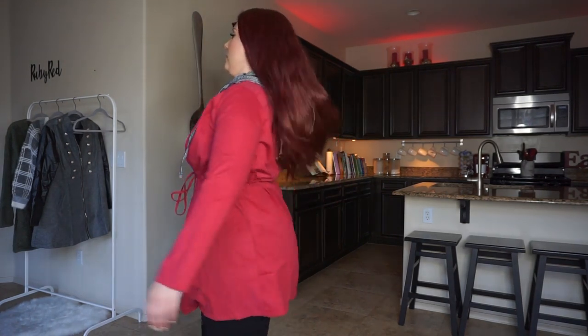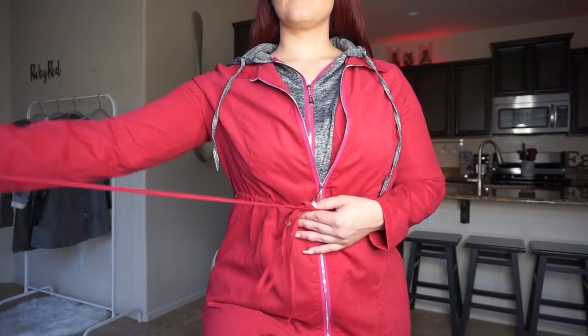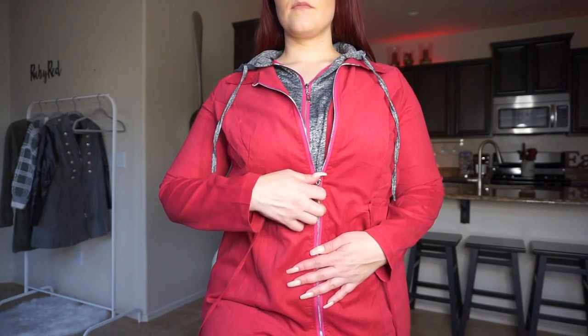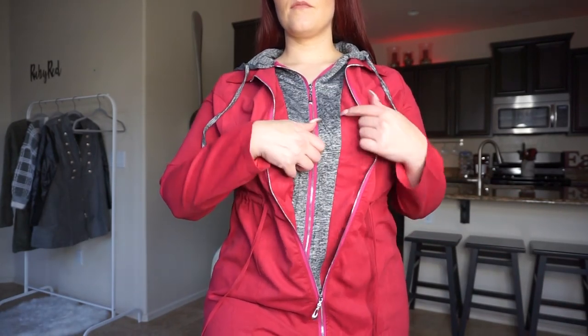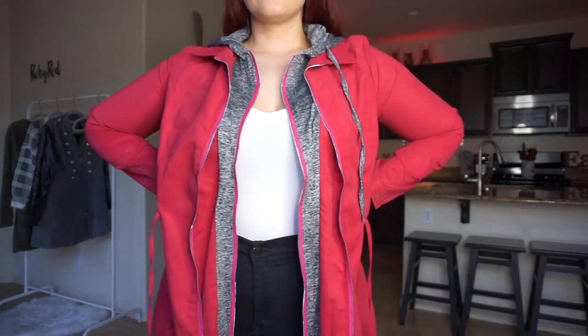There are two separate zippers so you can zip just the under layer or you can zip both the under and the over layer. This coat also has a tie — a cinch at the waist so you can accentuate your waist while wearing it, which I think is a plus. The one thing this jacket is missing is pockets, because I'm kind of looking for somewhere to put my hands on this coat.